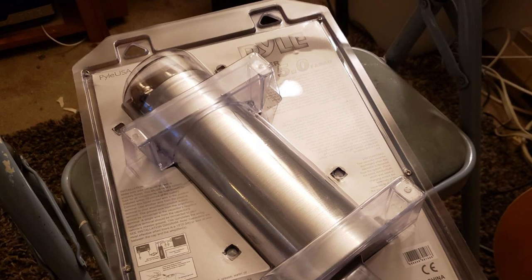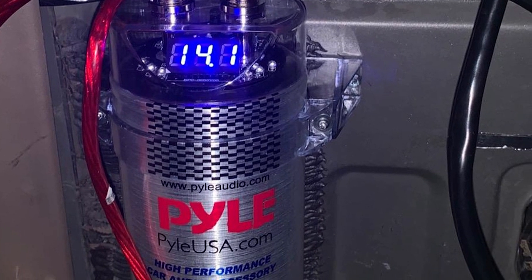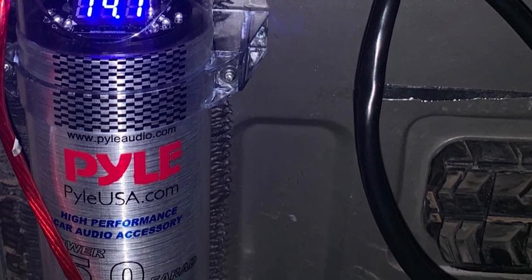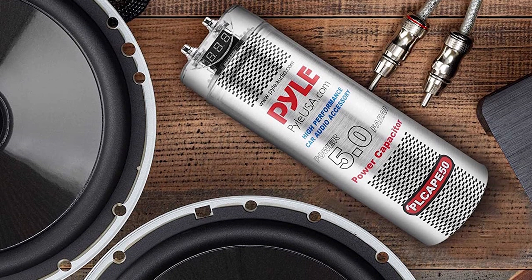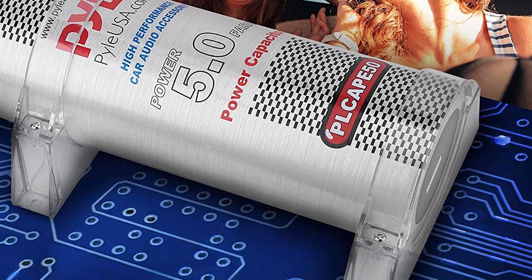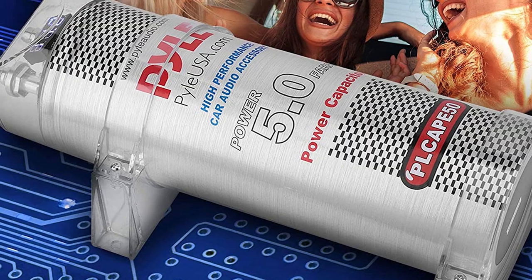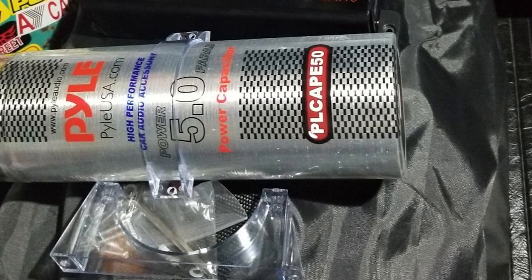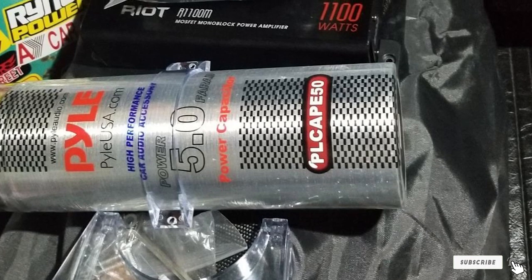At just under 5 pounds, this capacitor will not weigh you down. The Pyle Capacitor packs a powerful punch and can hold up to 400 watts of power. One customer said it powered his 4 tweeters, 2 mids, and his 15-inch sub. Additionally, it will not cost you an arm and a leg, meaning you can use the extra money to update your sound system and lighting for an even better ride. That's all for today — we upload car accessories review videos every day, so don't forget to subscribe and click the bell icon for upcoming video notifications.